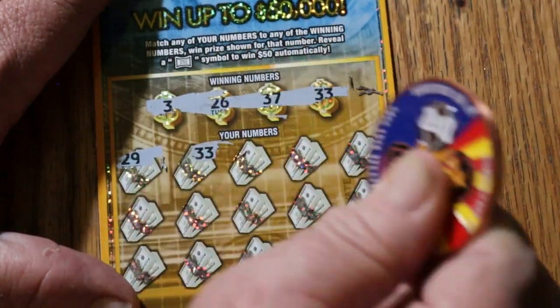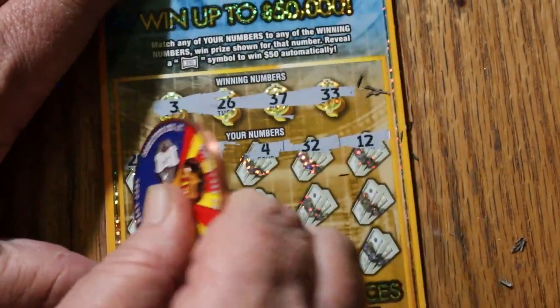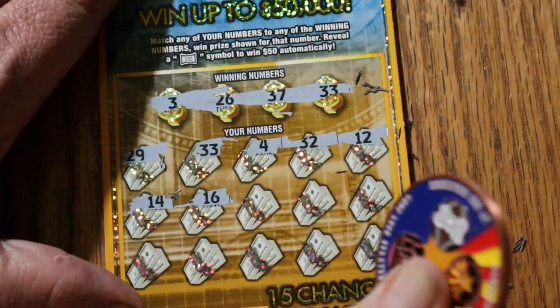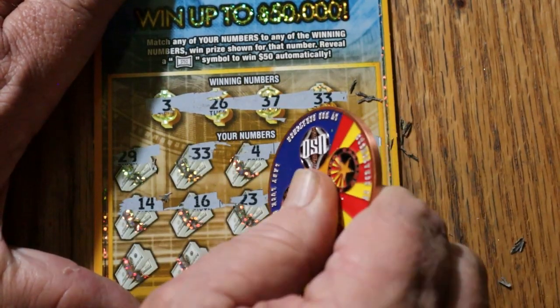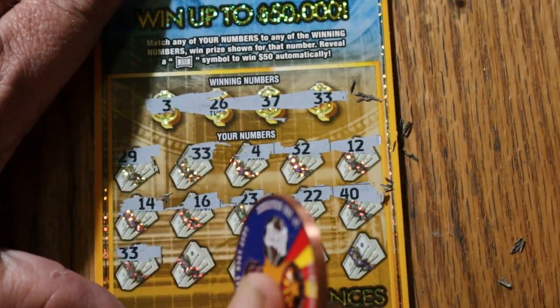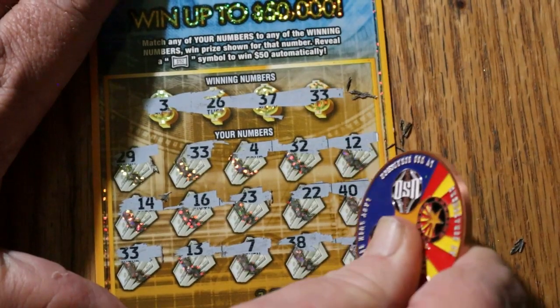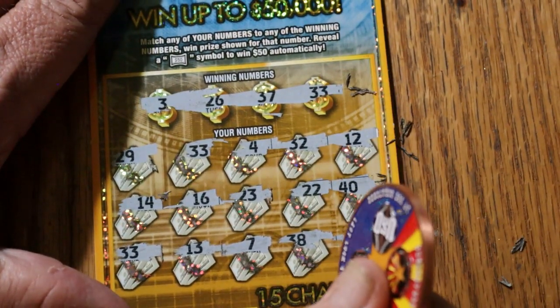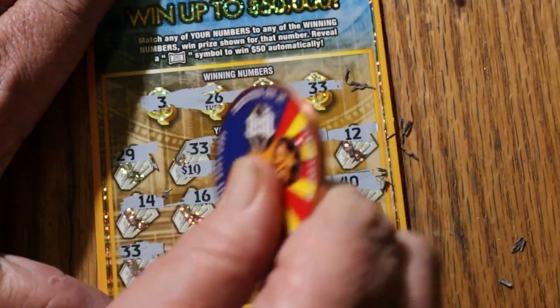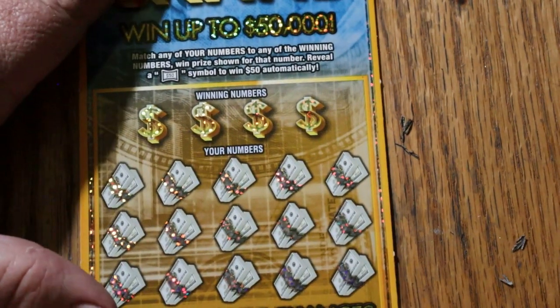Ticket 32: numbers are 3, 26, 37, and 33. We got a 33 — we got a match. Two 33s, then 13, 7, 38, 27 — so we have just the 33s for $10. Another $10. If we keep that up, this is going to be a really good session.